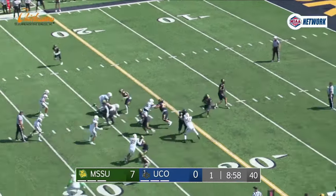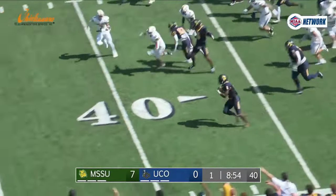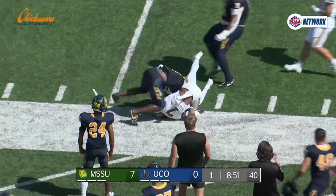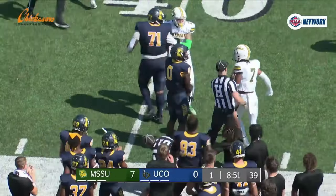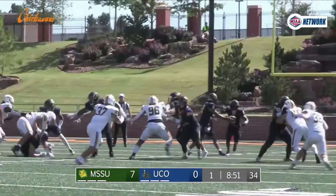Brown on first down, hands to Woolfolk, left side, out across the 20, 25, 30, breaks tackles to the 40, 45, stiff arm in midfield, into Missouri Southern territory. Trayvon Woolfolk picks up right where he left off last week with a first down run of 34 yards and the Broncos have it in plus territory.